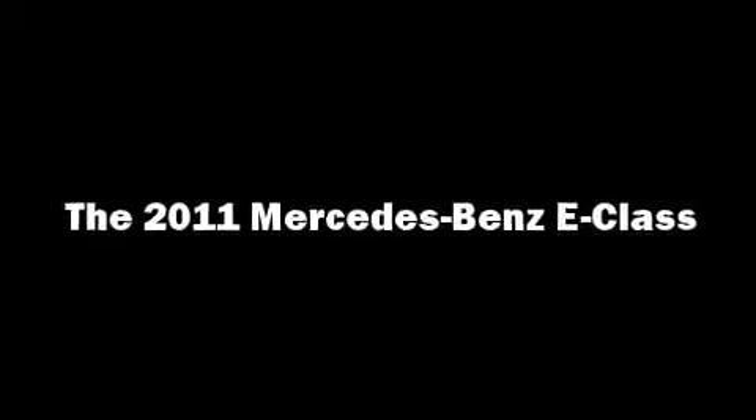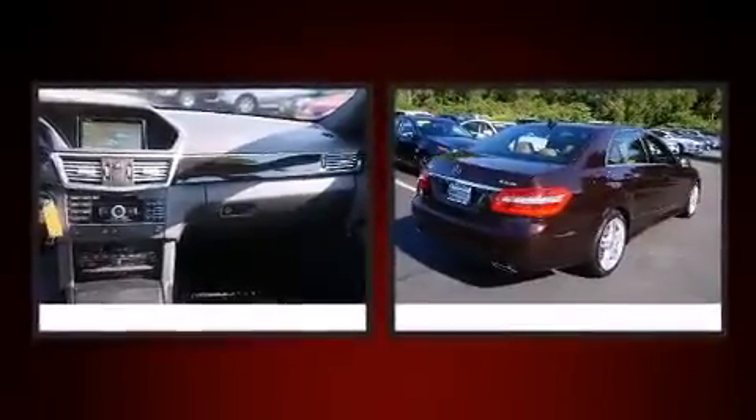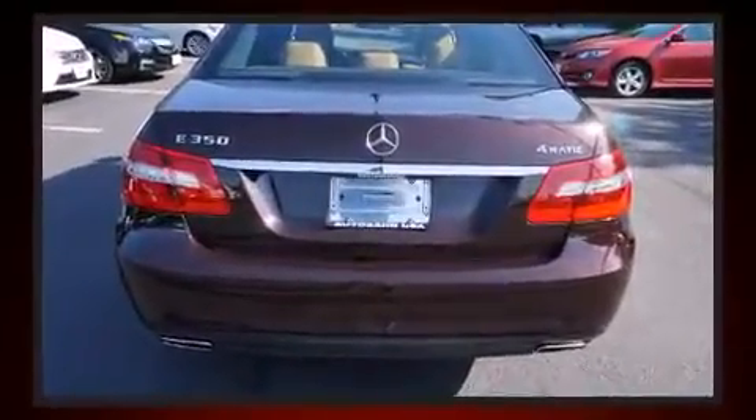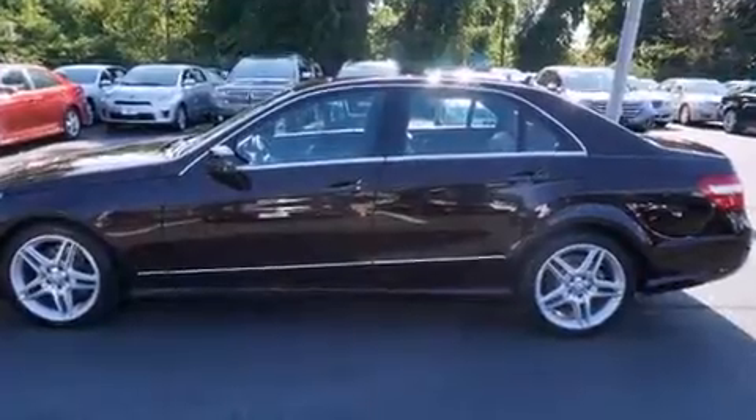Climb inside the 2011 Mercedes-Benz E-Class. With fewer than 35,000 miles on the odometer, this four-door sedan prioritizes comfort, safety, and convenience. A 3.5-liter V6 engine pairs with a sophisticated 7-speed automatic transmission, and for added security, dynamic stability control supplements the drivetrain.